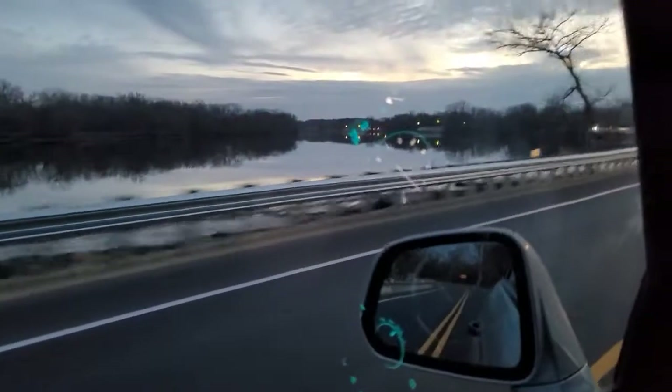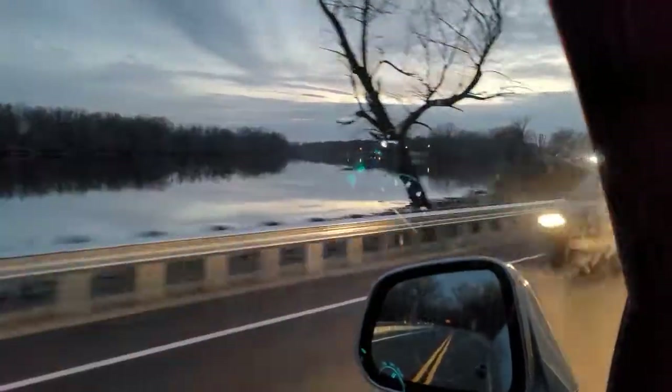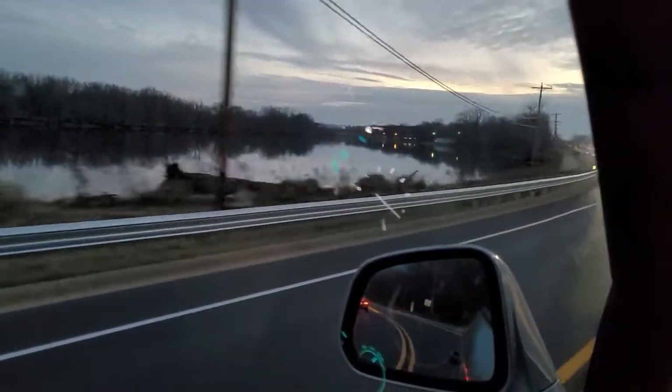Sure enough, as soon as I turn off the camera it opens up. Look at that — the sky reflecting off that perfect water. I love it.